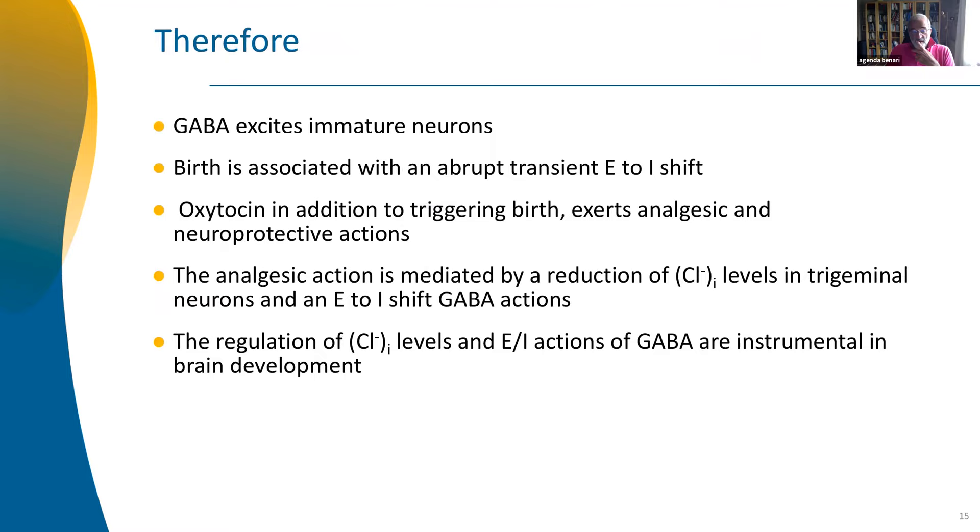So what this means is that GABA excites neurons and this has been preserved throughout evolution. Birth and parturition are very important events — oxytocin exerts analgesic action on the baby, and all these effects are mediated by chloride levels. The regulation of chloride level is very important in all these situations. I could say the same about potassium channels, but I'm talking about chloride because this is what I have investigated, and there is global agreement that chloride levels are instrumental during development.